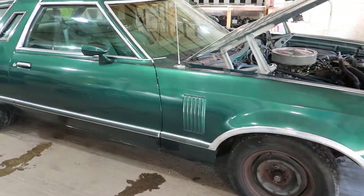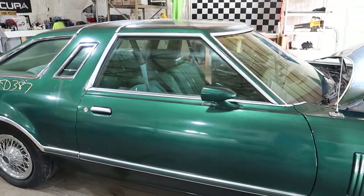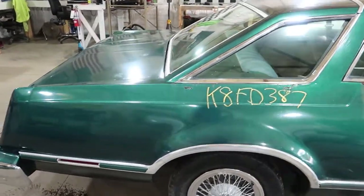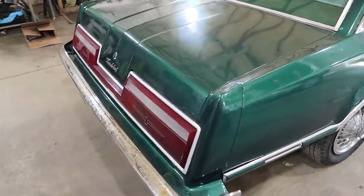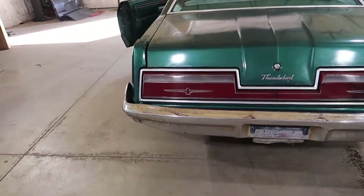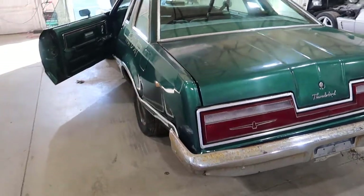The doors are clean, the fenders are clean. It has a nice cloth interior in it with a small rip — you'll see that in a minute. Has a set of taillights in the rear. The rear bumper is damaged on one side, but it does have a nice header panel on it.